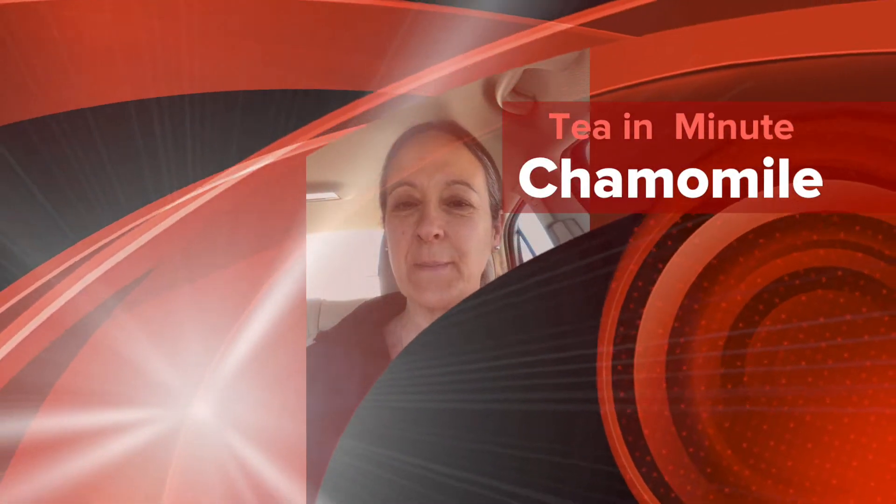Hey everybody, it's Lisa from My Tea Vault and today we're going to be talking about chamomile. It's a flower — earthy, light, and floral. It is one of the most calming herbs out there. It helps calm us, makes the stress just not seem so stressy anymore, comforts us, and it's got a beautiful scent to it.